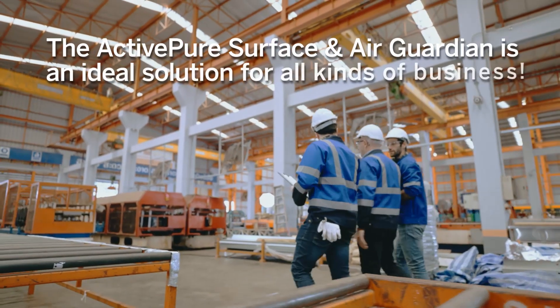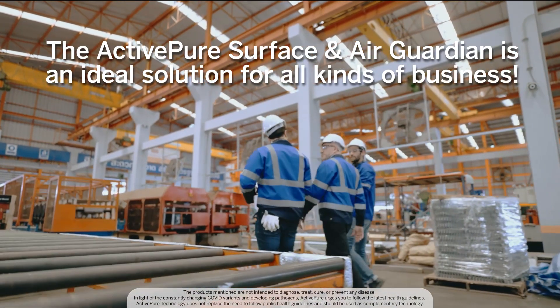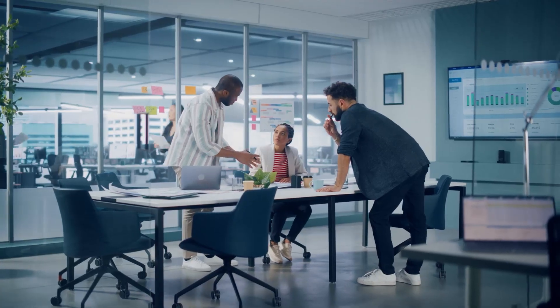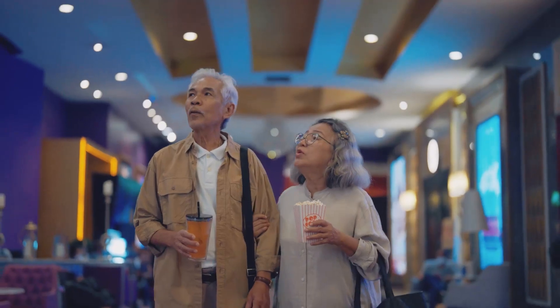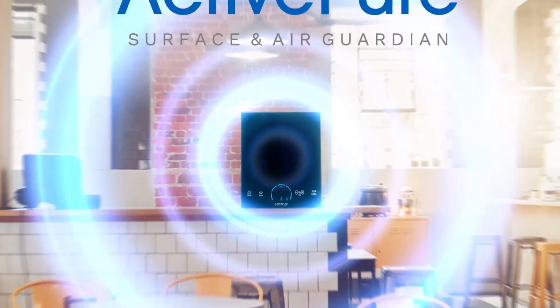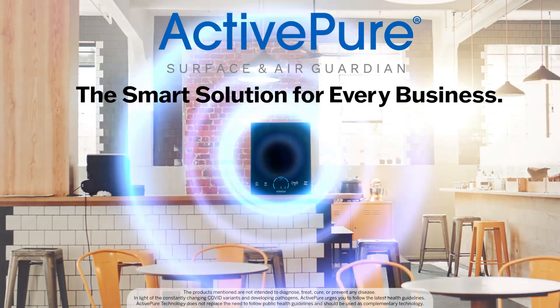The ActivePure Surface and Air Guardian is an ideal solution for all kinds of businesses looking to keep their indoor spaces clean for employees and patrons — including healthcare, offices, hospitality, entertainment, government, manufacturing, and more. The ActivePure Surface and Air Guardian is the smart solution for every business.